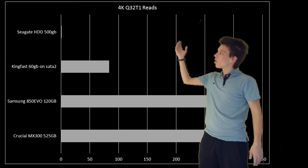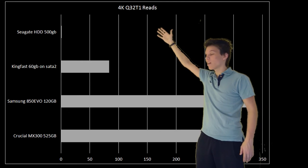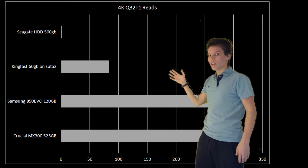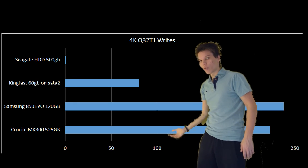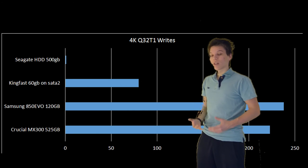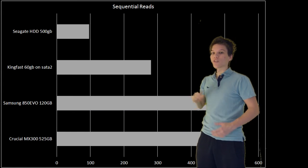I tested three SSDs and a conventional hard disk drive. Here are some graphs from synthetic benchmarks, and mind that our KingFast SSD is running on a SATA 2 interface. Here on the top right you can see how much this hard disk drive gets annihilated by every other SSD. Then we have our KingFast SSD, and then also our more normal SSDs like Crucial and Samsung. This KingFast SSD is not very fast, but it still totally destroys our normal hard disk drive.